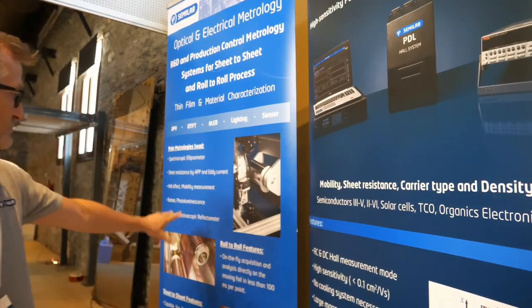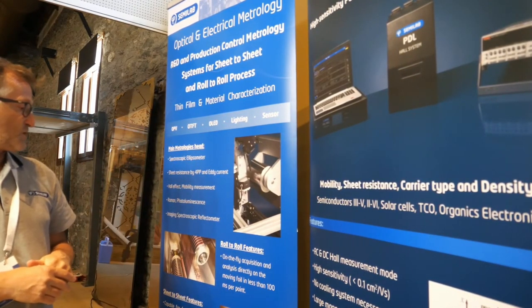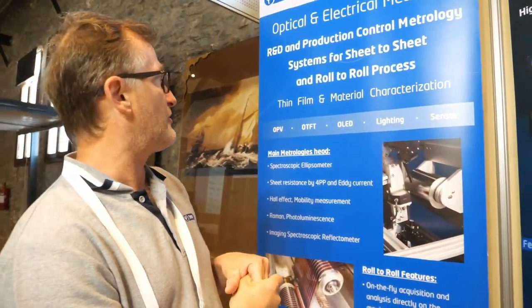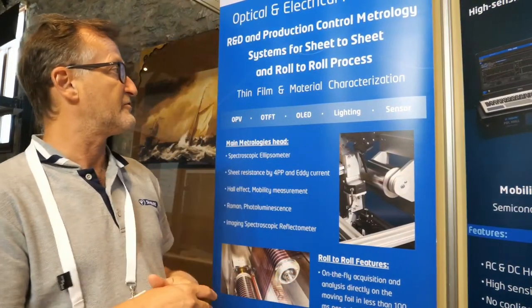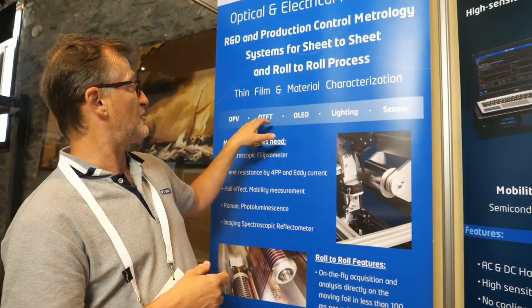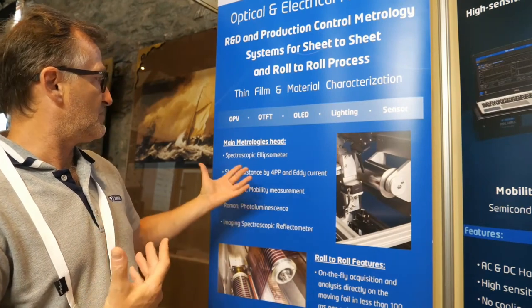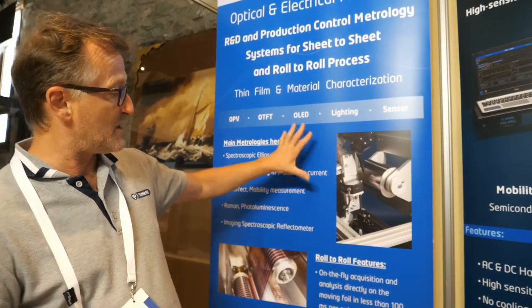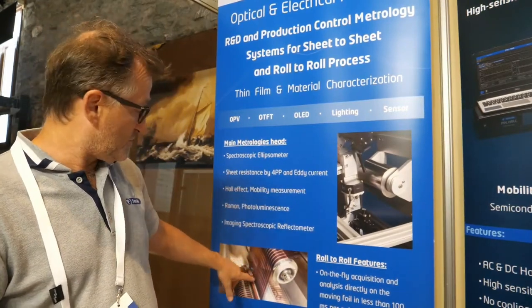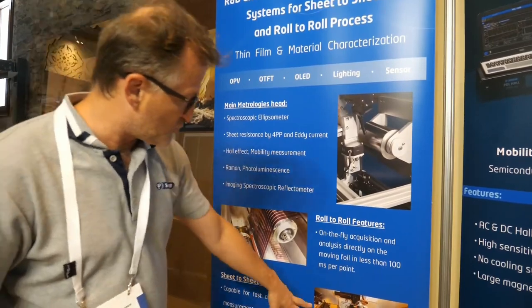We propose a large number of solutions and features to measure roll-to-roll and sheet-to-sheet processes. We are here at a perovskite and organic conference in Thessaloniki, which is exactly the topic. We can characterize OPV, organic TFT, LED lighting and sensors made from organic materials, as I showed for mobility. We propose a full suite of tools including ellipsometry, sheet resistance, Hall effect, Raman, photoluminescence, and imaging reflectometry. This can be applied to roll-to-roll — the roll moves and you can measure directly on the roll or on a sheet-to-sheet basis.